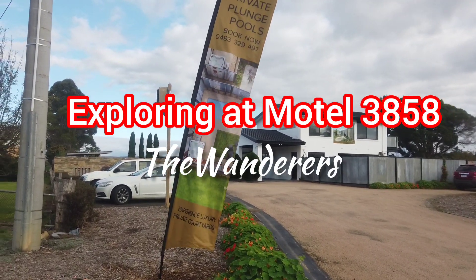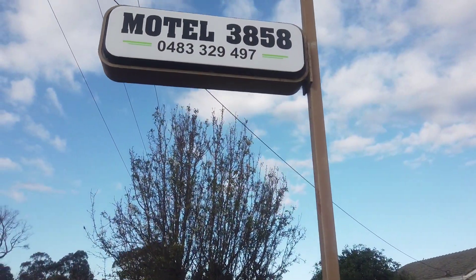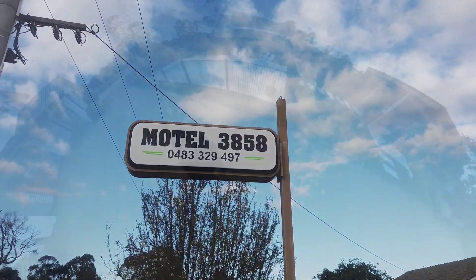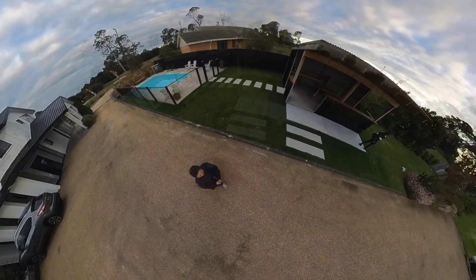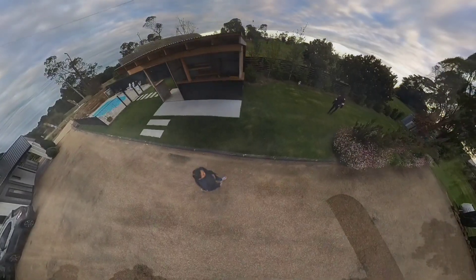Welcome to your new home away from home. This video is about exploring Motel 3858, located at Hayfield, Victoria, Australia. The Hayfield Motel is located in central Gippsland and you are just 20 minutes from the Princess Highway.